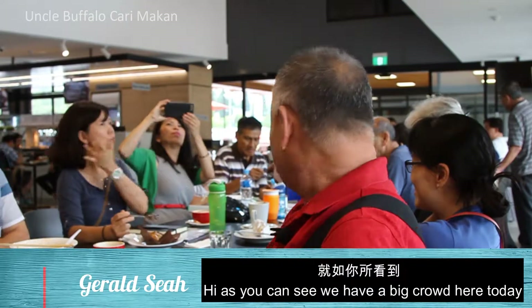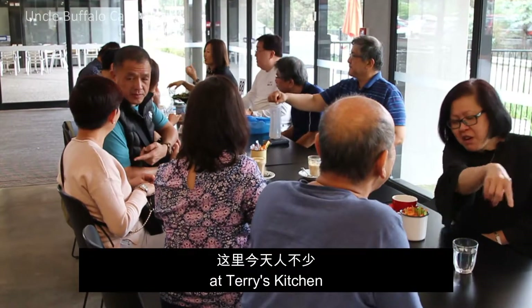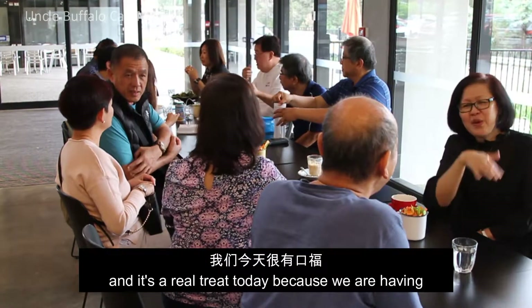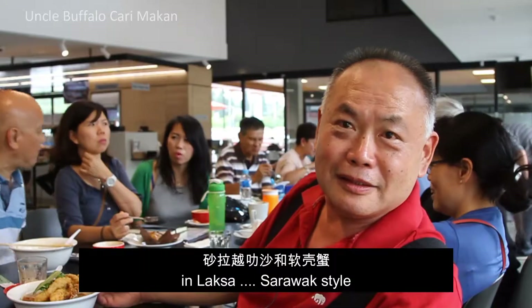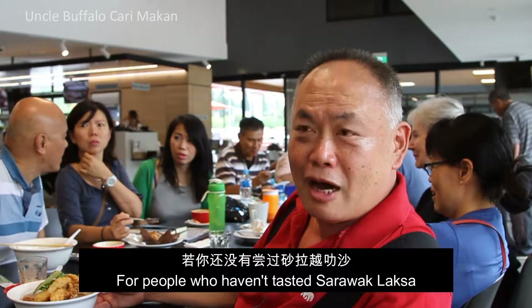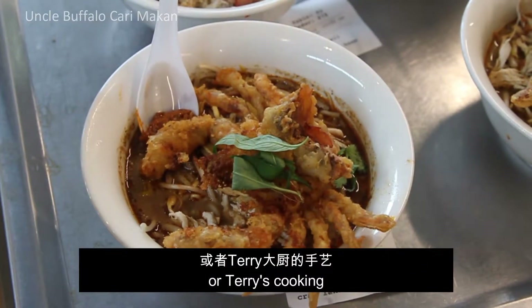As you can see, we have a big crowd here today at Terry's Kitchen, and it's a real treat today because we are having soft-shell crab in Laksa Sarawak style.